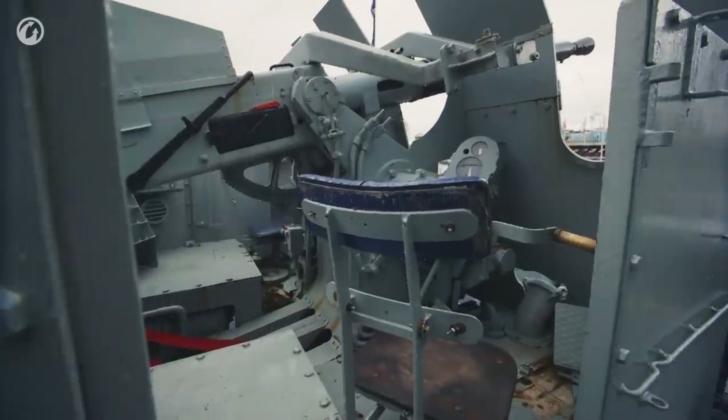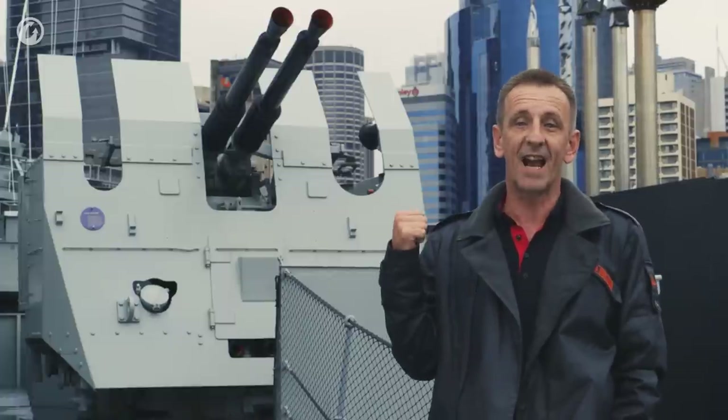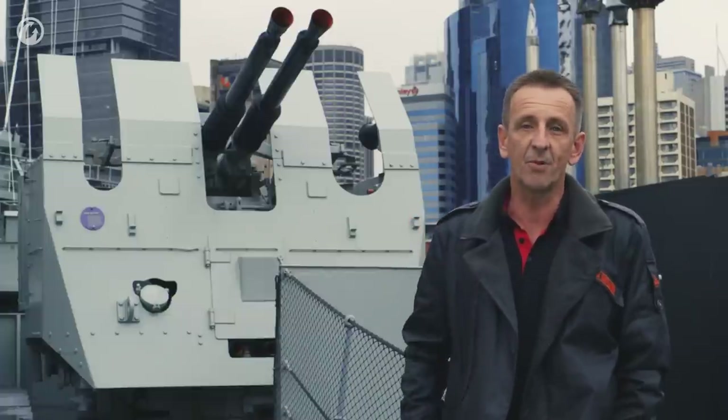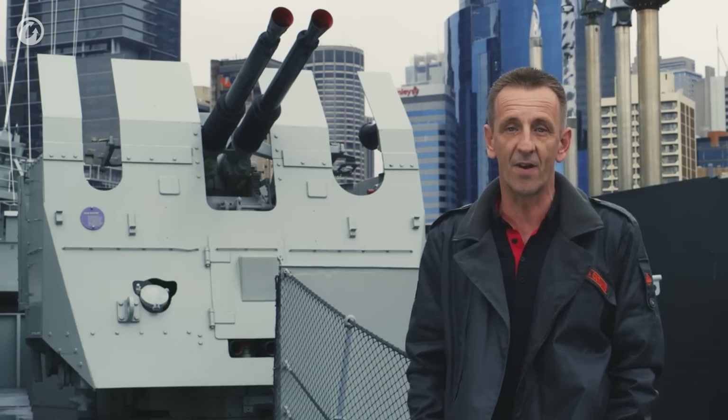As well as the four-and-a-half inch guns, Vampire also had other weaponry on board. Behind me is the Bofors anti-aircraft gun, this particular one being the Mark V in 40mm. It was an effective gun with a maximum range of 2,500 metres and a rate of fire of 140 rounds per minute.